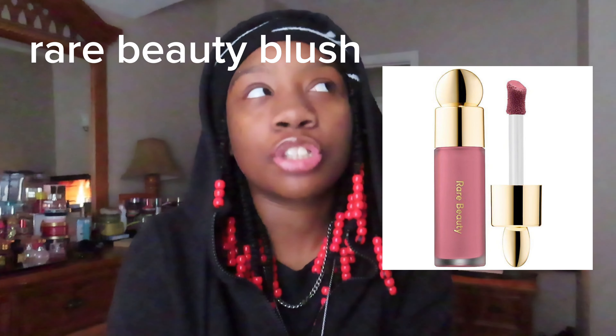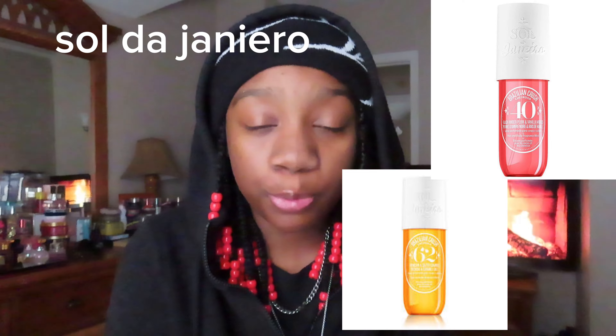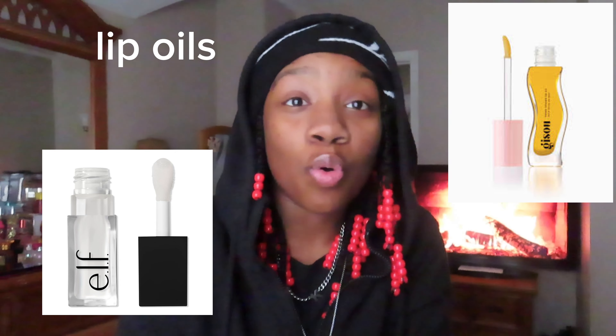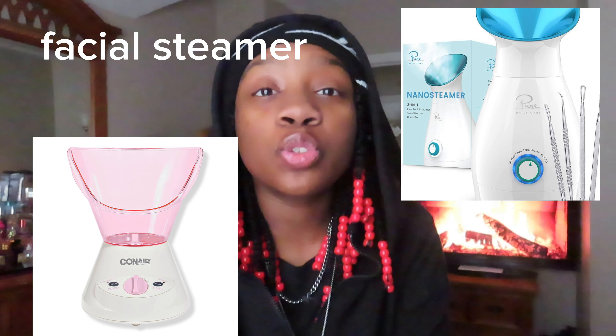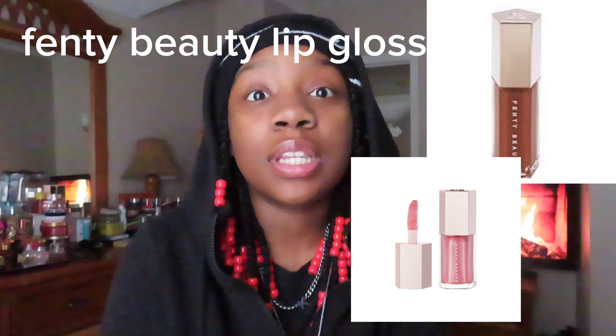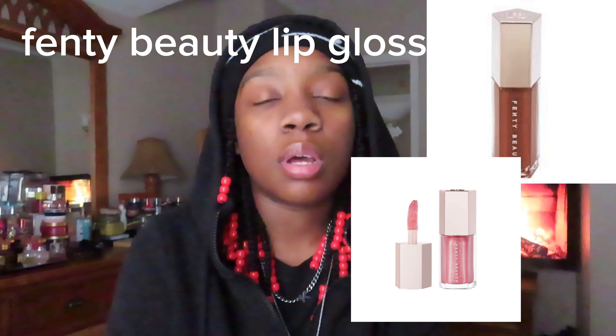For the next category we have is Beauty. To start this category off we have makeup brushes or beauty blenders. Next Rare Beauty Blush, Sol de Janeiro perfume, face masks, eye masks, lip scrubs or lip oil or lip gloss, a facial steamer, body scrub, eyelash curler, and Fenty Beauty lip gloss — it is amazing.